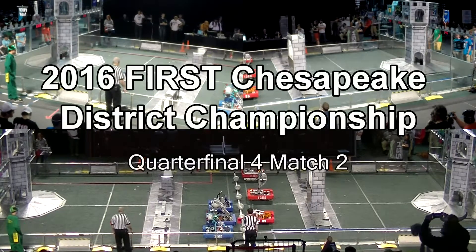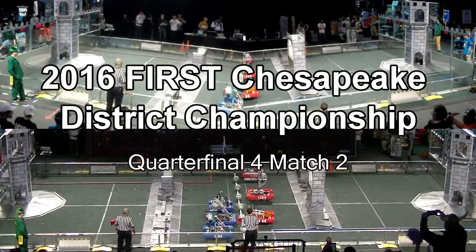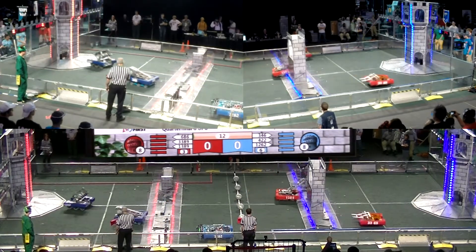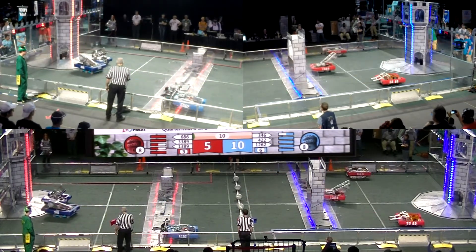Drivers behind the line. Three, two, one, charge. All right. Bluehead won the first match here in this quarter line.